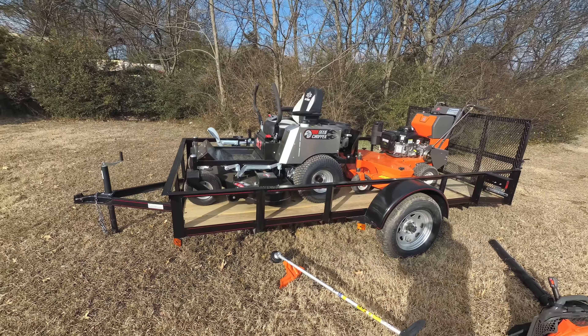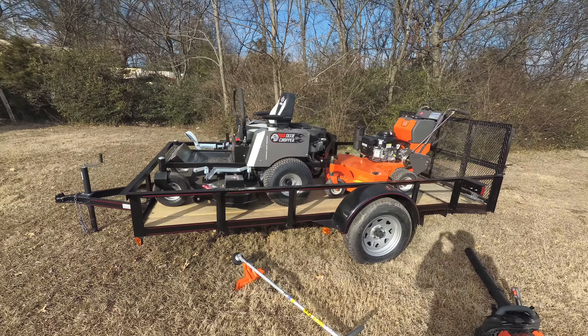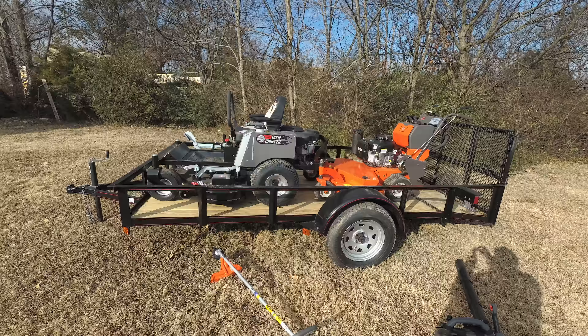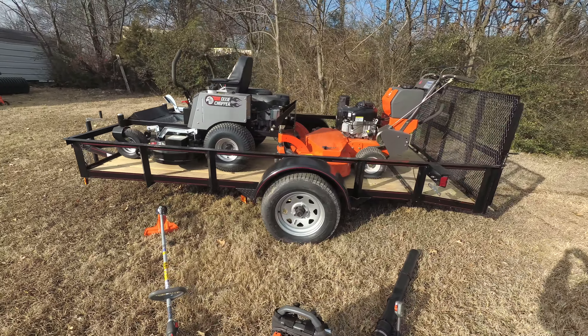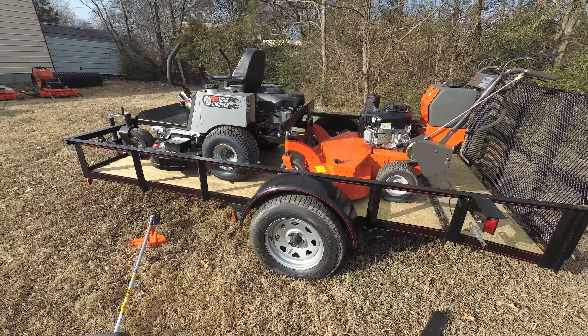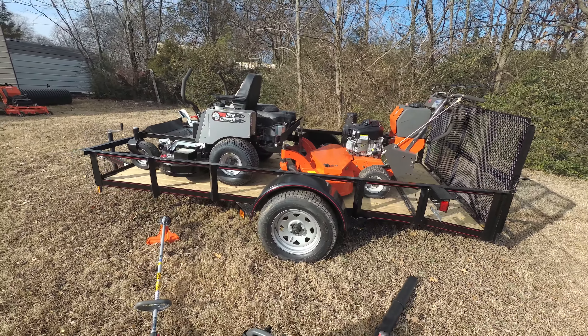This unit has three greasable spindles. It also comes with a standard seat with armrest and a standard hitch. This unit has a three-year bumper-to-bumper warranty.